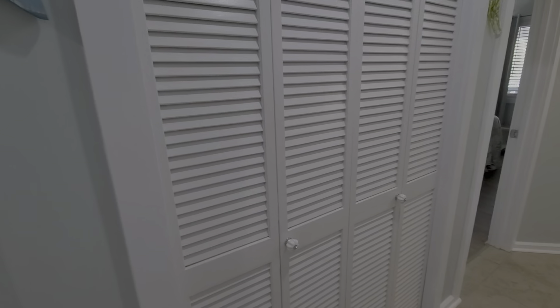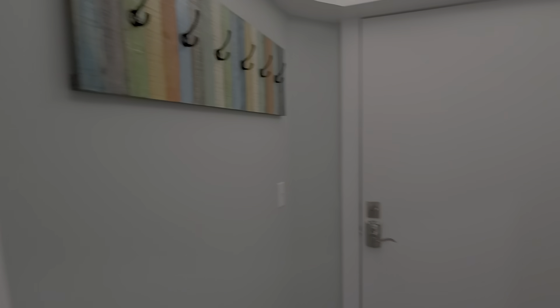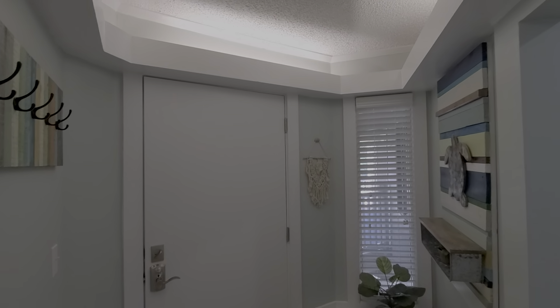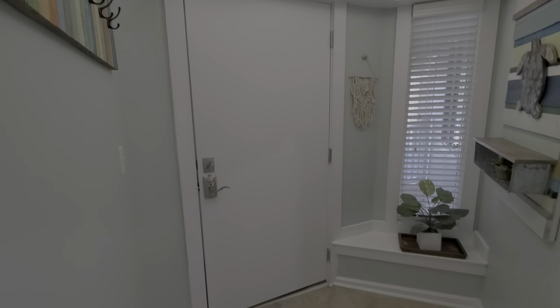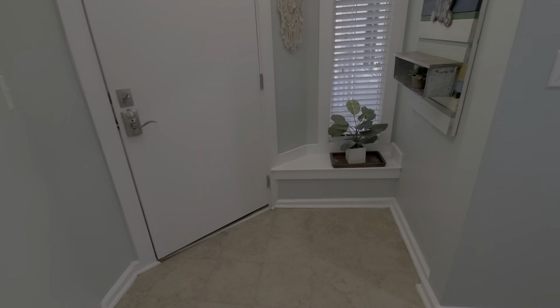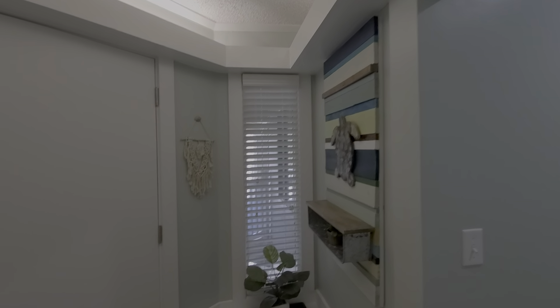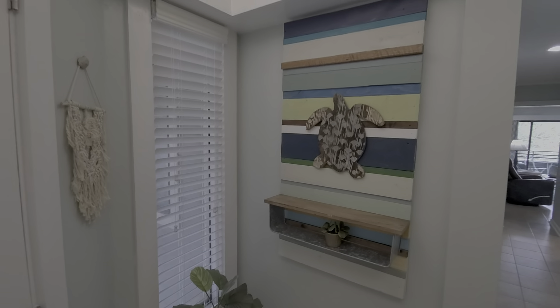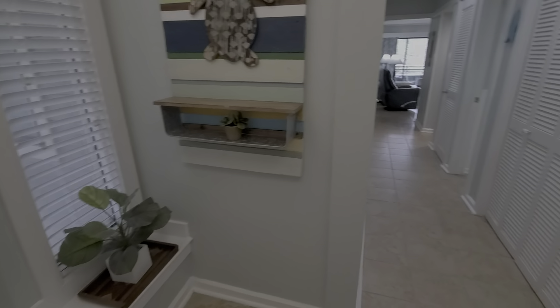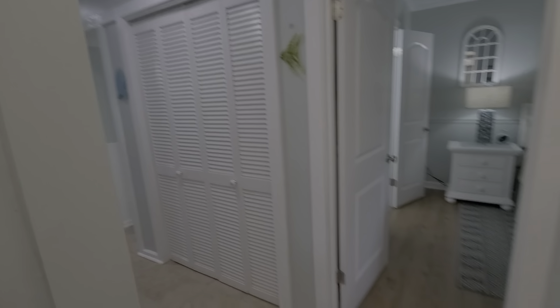There's nice storage and a big double closet in the hallway. Look at this foyer — it's very rare to find a one-bedroom with such nice separation. You walk in the front door to this great foyer with a little window seat, sidelights, and balanced lighting — just a nice feeling of arrival. Then it opens up very nicely into the living area.